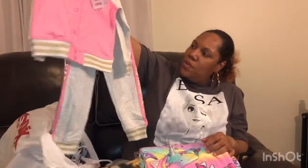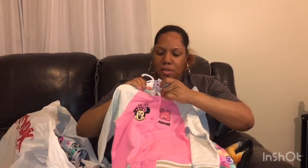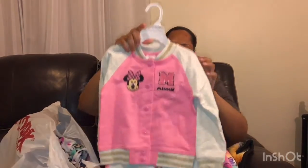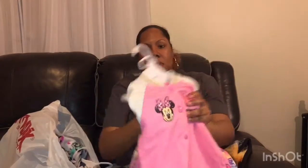Then we got this for Royal — I thought this was really cute, this little Minnie Mouse sweatsuit. It was $12.99 and I got it in a size 14. It's gray, pink, and gold — it's going to be a little big on her, but I'd rather her clothes be a little big than small.